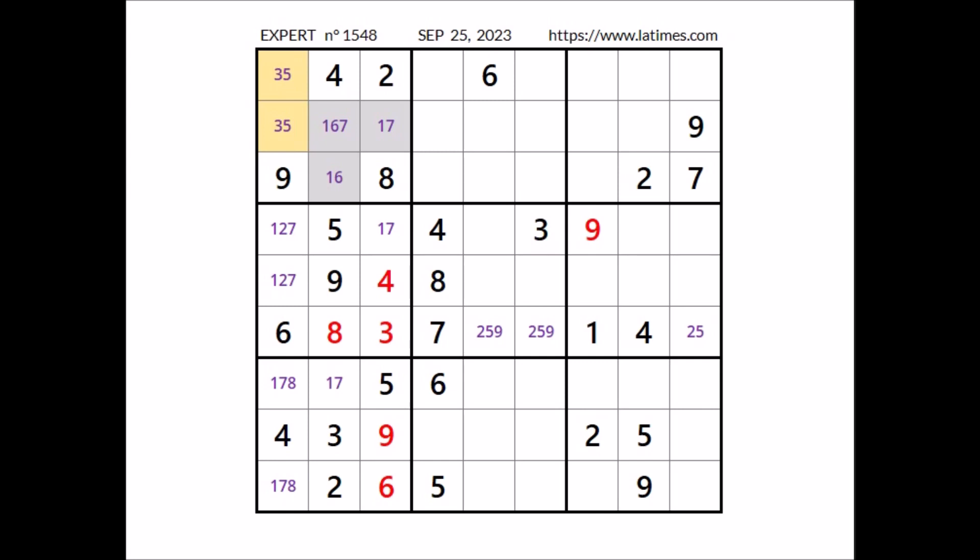9 cannot be here. Number 6 in this sector: 6 is in this column, so we can discard these two places. In this sector, 6 goes in this place.